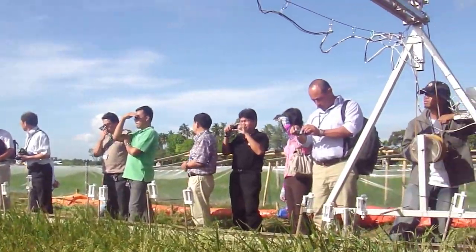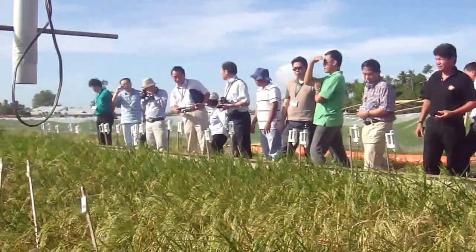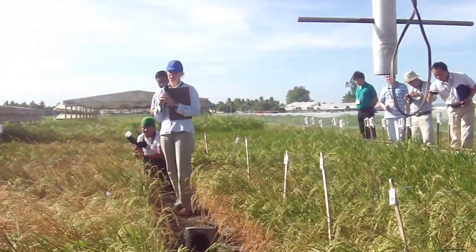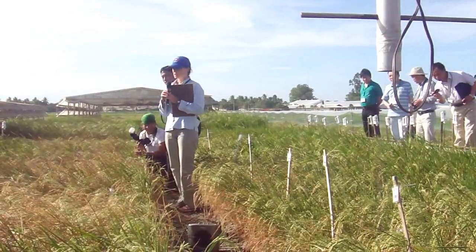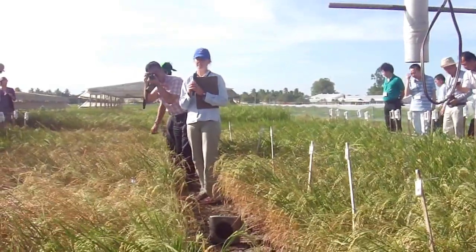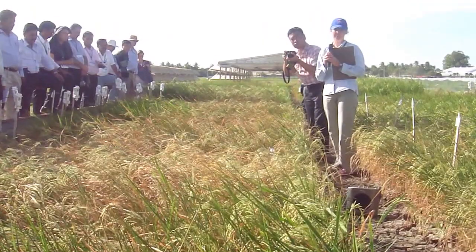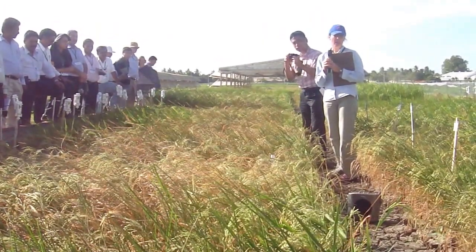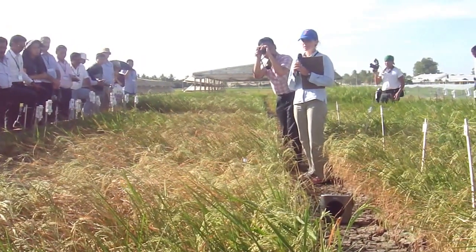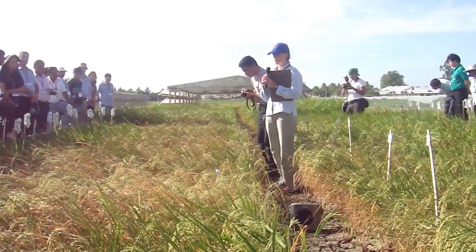We have four different experiments here, and all four of them are lines from Dr. Kumar's breeding program. The one we're standing in right now is IR-64 ADT lines. We have three lines that are plus QTL and three lines that are minus QTL. Our job is to figure out what is the physiological mechanism that makes the plus QTL lines do so well under drought compared to the minus QTL lines.